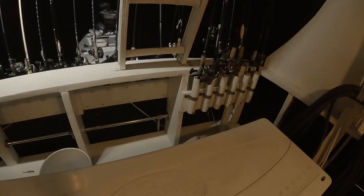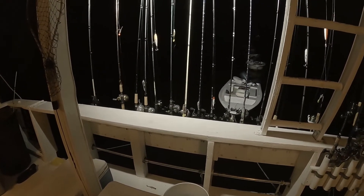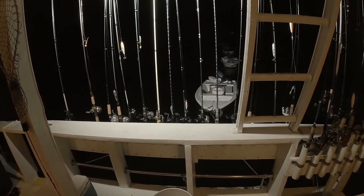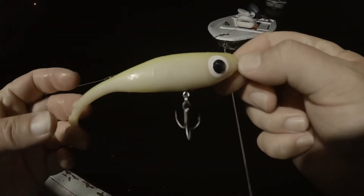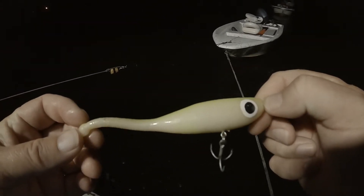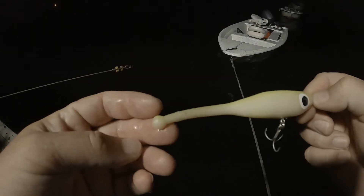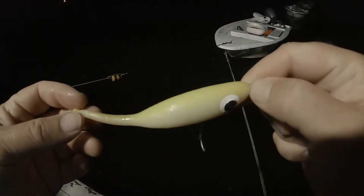Got the rod holders back here — that way everything's right there at our fingertips when we load everybody up. Here's an up-close look at this lure. I'm not sure what it's called or who makes it. It looks like a sperm cell with a treble hook on it.